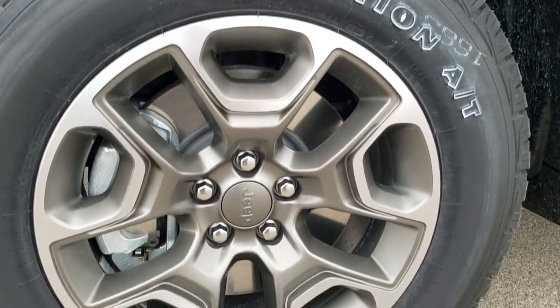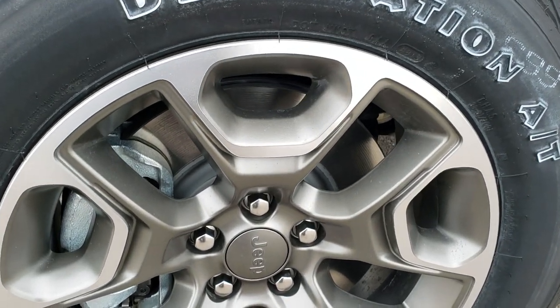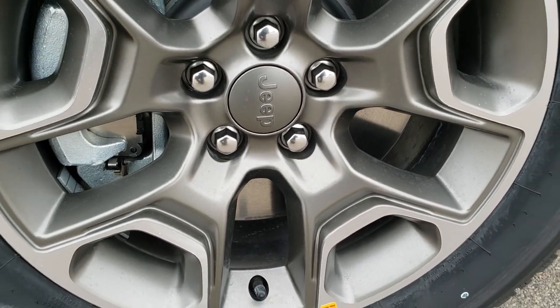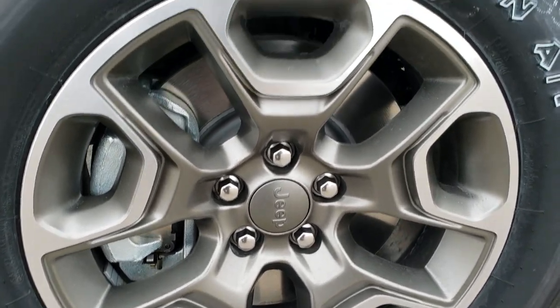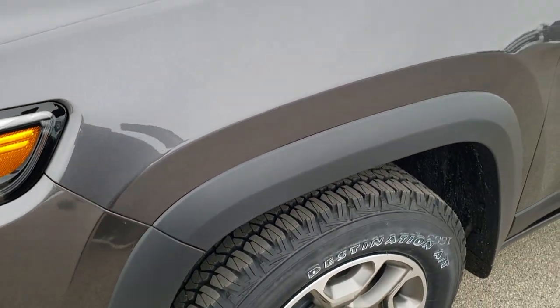It still comes with the Firestone Destination AT 245/65R17 tires, but new for this year they got a little bit different look to the rims. They got a kind of gold painted inside of the rims along with the polished aluminum there — really good look. You can see the all-terrain tread pattern on the tires.